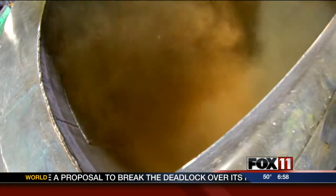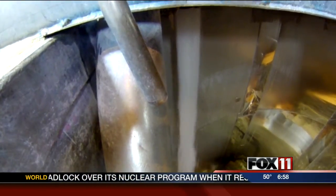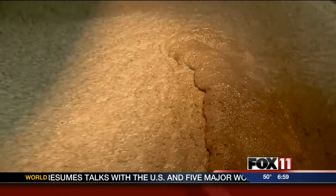We've basically taken a waste stream product, put it into the paper stream, where now it can be recycled over and over and over. After the fibers, recycled paper, and chemicals are pulped, they hit the paper machine.